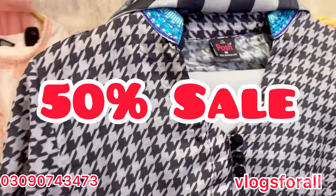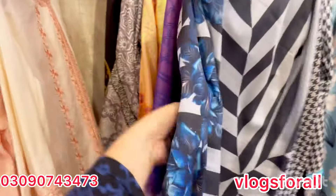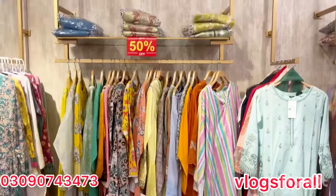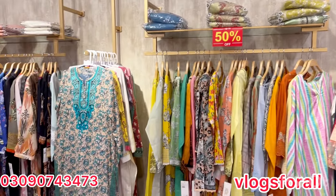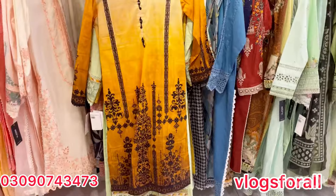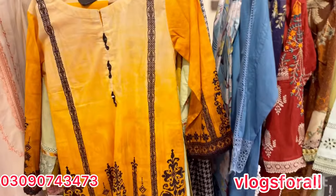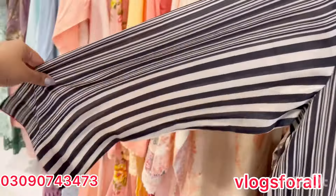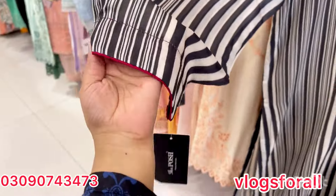I am going to choose from these two dresses. When I look at this, it is also in the same fabric. Look at this, very beautiful. Hello everyone, there are 50% colors. They are on the other side of the mirror. So this dress is in the same fabric. Here you can see it.